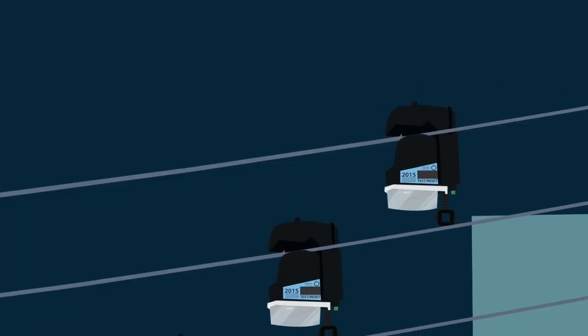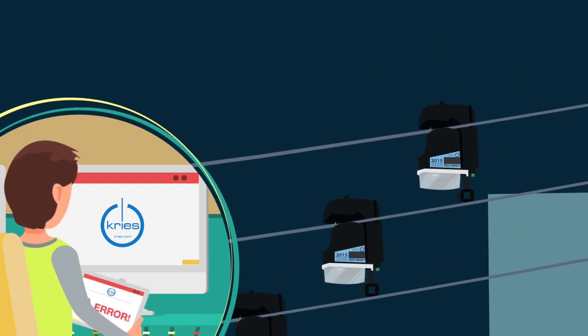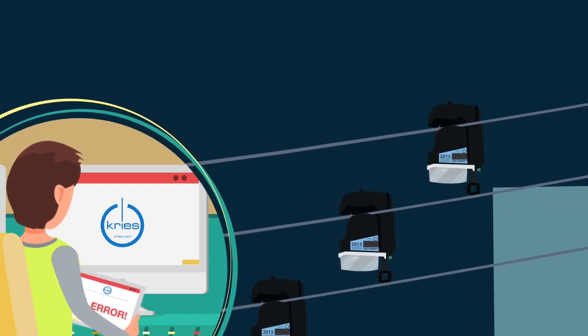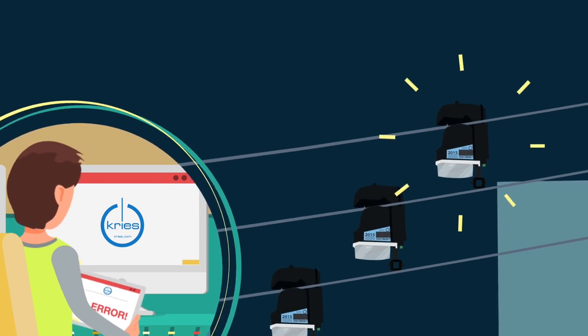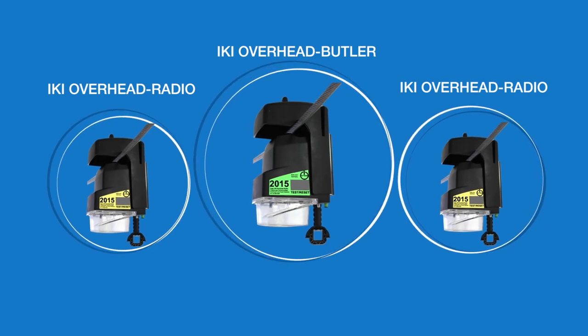Mr. Williams can simply check the IKI overhead units to quickly determine where the defect is located — between the last signaling unit and the first non-signaling unit in the grid. The IKI overhead butler radio can do even more.